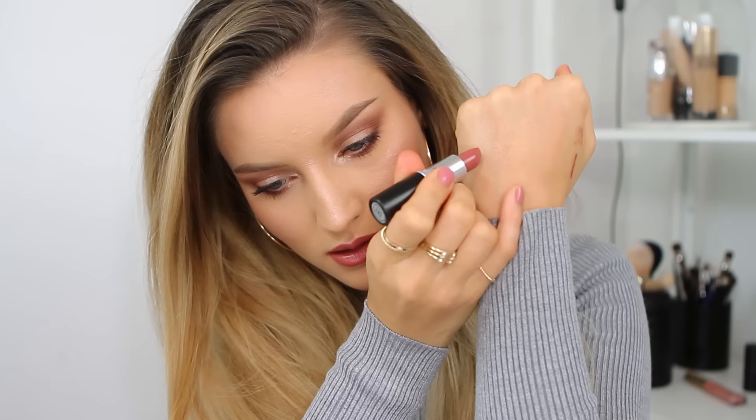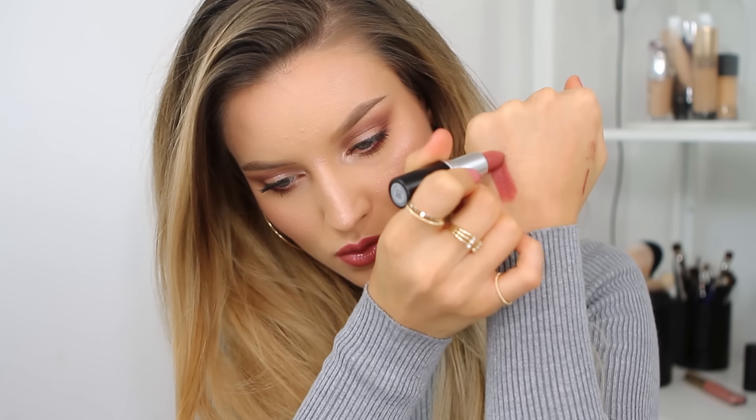The next one is by MAC — this is called Fast Play and it's one of their Amplified lipsticks, so it's not matte; it has a bit of a sheen to it. As you can see, it's a pigmented lipstick but still has that sheen.